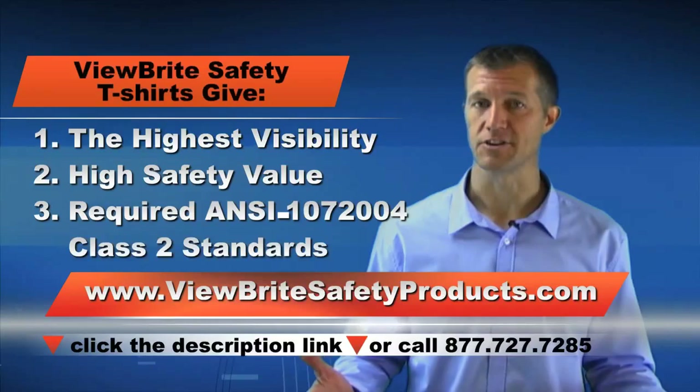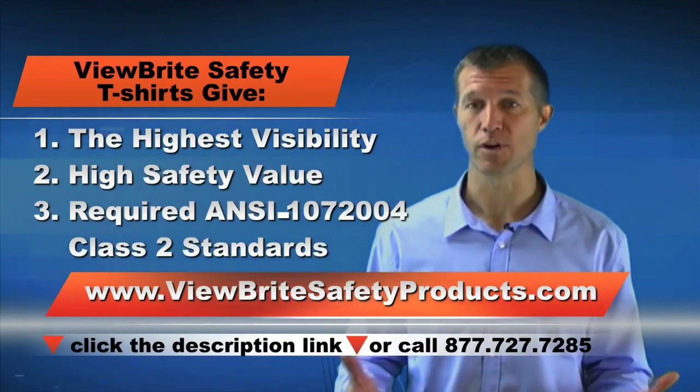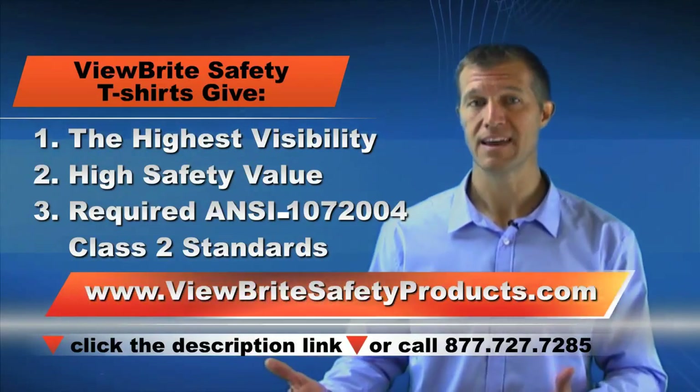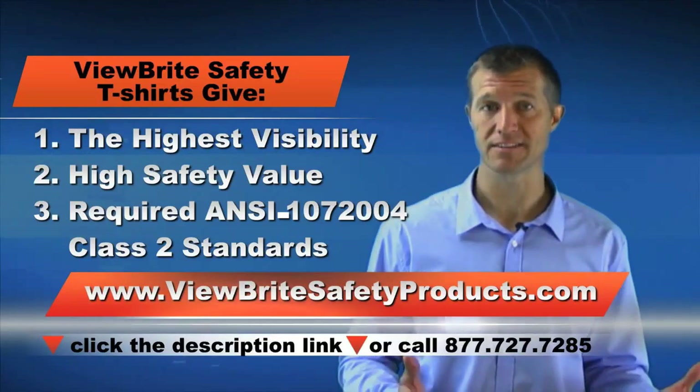All our safety t-shirts have the highest standard of visibility safety and meet ANSI 107-2004 Class 2 Federal requirements, and you won't find our high-quality design, features, and reflectiveness anywhere else.